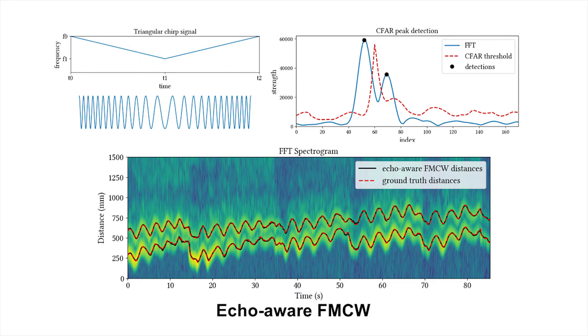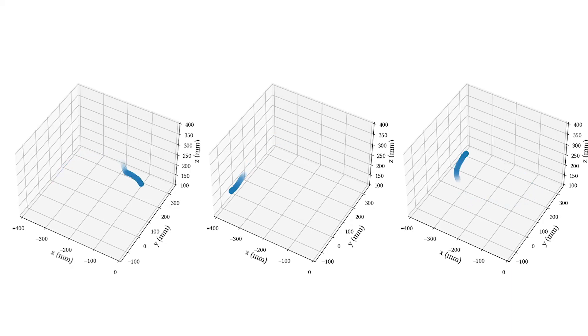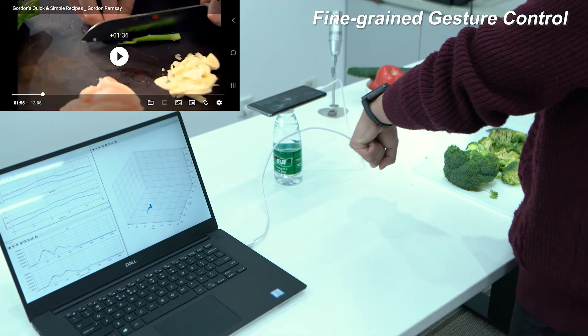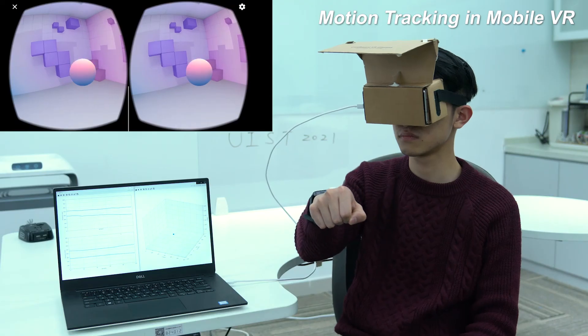The proposed echo-aware FMCW acoustic ranging method measures the direct and reflective distances simultaneously. Several applications demonstrate that ReflectTrack is easily accessible with everyday surfaces and objects.